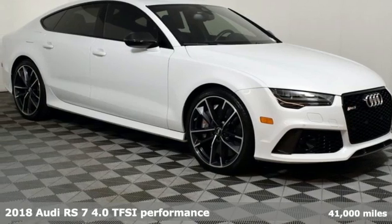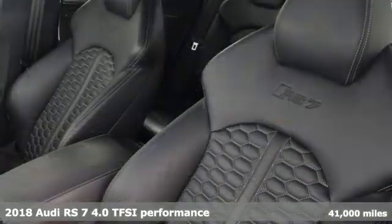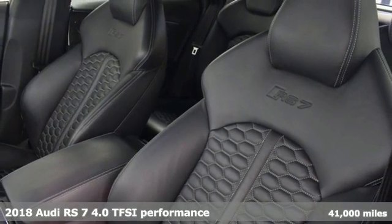It's a 2018 Audi RS7, capable of astonishing even the most hardcore driving enthusiast.